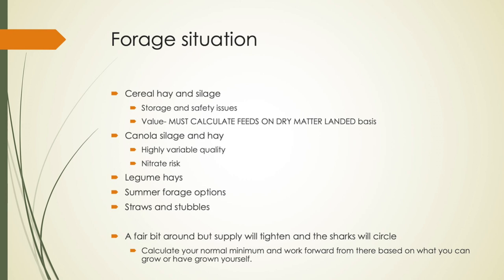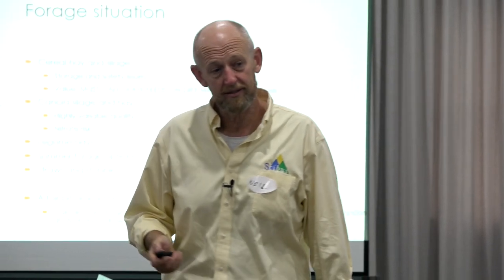Legume hays have been out there. Probably more a fan of buying vetch and carting it a long way rather than buying lucerne. And again, big differences in feed tests. We've tended to see the vetch hays out of northern Vic, southern New South Wales, and eastern South Australia come in at reasonably good value for the feed quality. Some of it is actually quite amazing feed quality. It tends to be better value than lucerne hay.